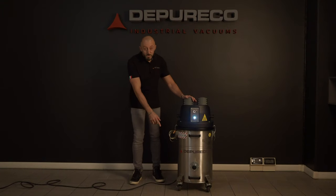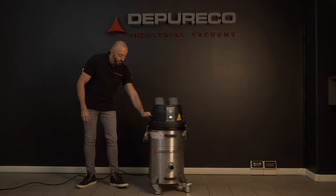BL-PRO is incredibly easy to handle. Four pivoting industrial wheels allow you to move the unit in all directions.